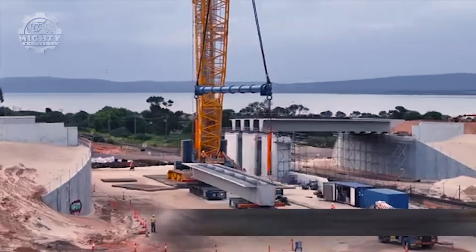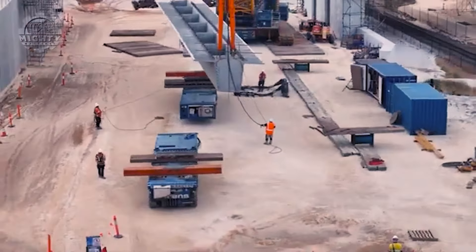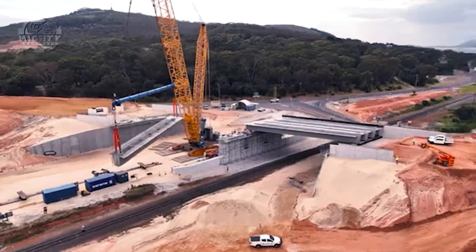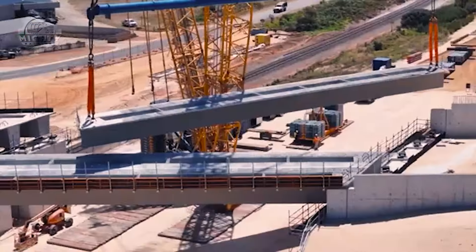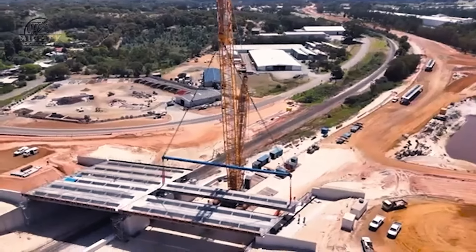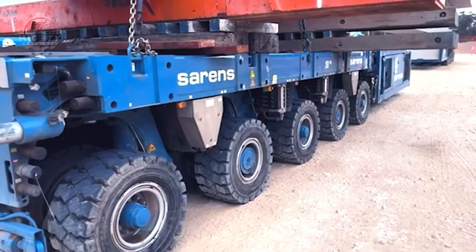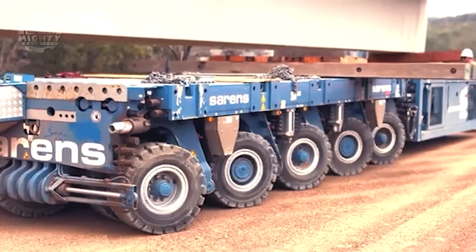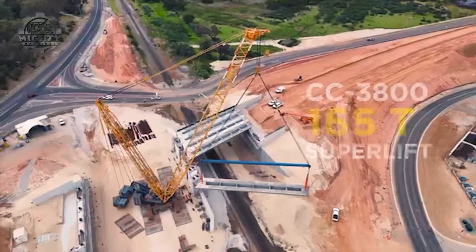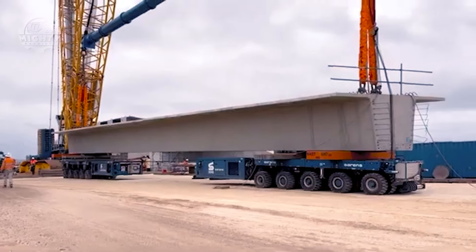The company Sarens has been known to be one of the leading providers of crane rental and heavy lifting services. With their over 150 years of combined experience, they are already experts at operating even the world's largest fleets of cranes. Their expertise has helped build many engineering wonders like oil rig installation, bridge construction, and wind turbine erection across five continents including Europe, Asia Pacific, Africa, North America, and South America.